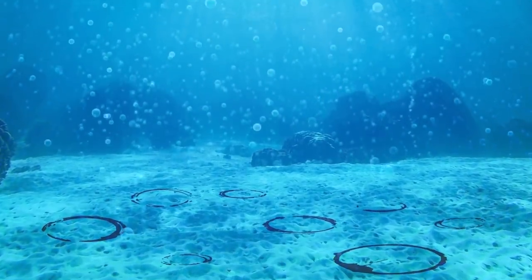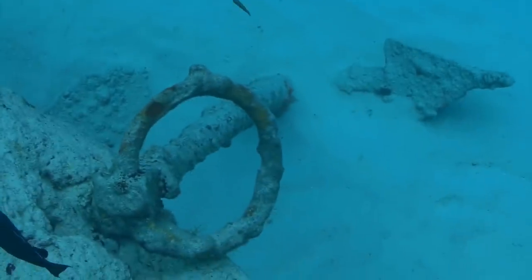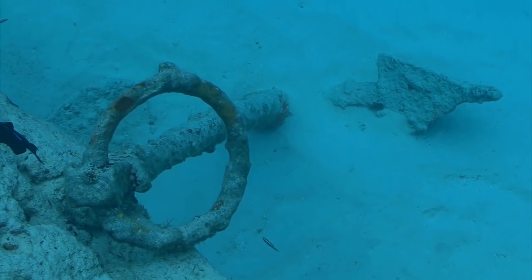From mysterious underwater fairy rings to a sunken ship like you won't believe, here are 12 of the most incredible things ever found underwater.